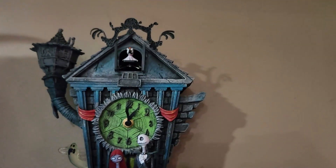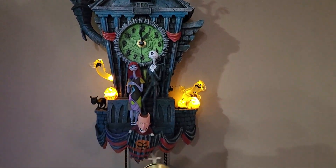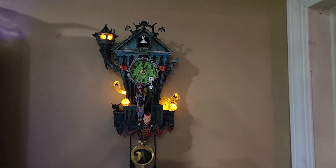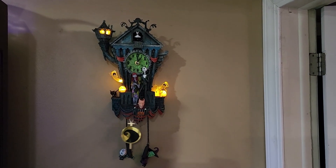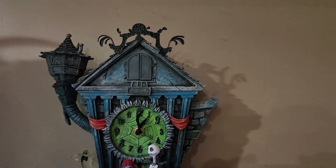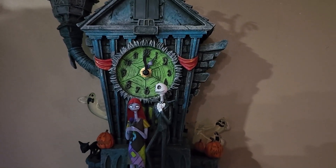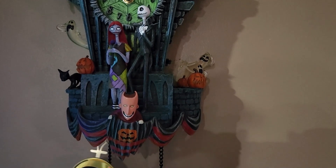There we go. Zero comes out there. So if you're a fan of the Nightmare Before Christmas, I think this clock is really neat. It's very well detailed, and it's made by the Bradford Exchange.